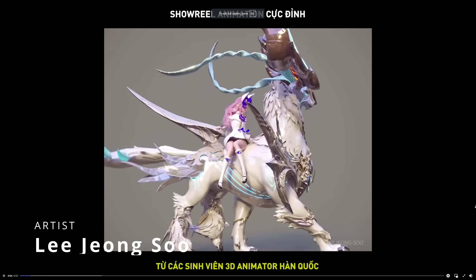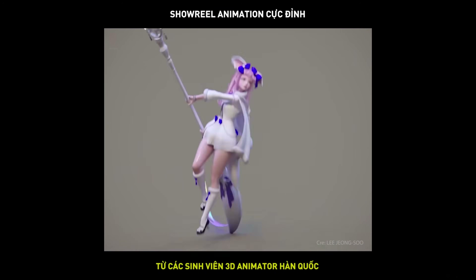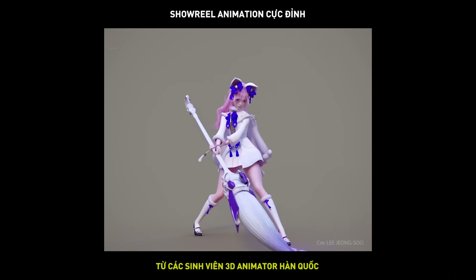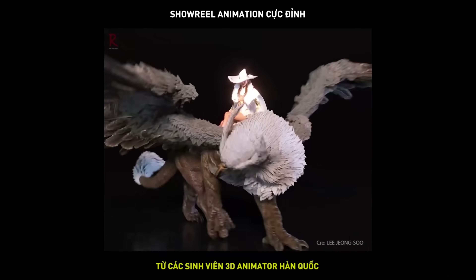And even more animations in Max, this time from students of Lee Jung-Soo, done with Biped in 3ds Max. One more time, looking fantastic — a lot of variety, and great work.